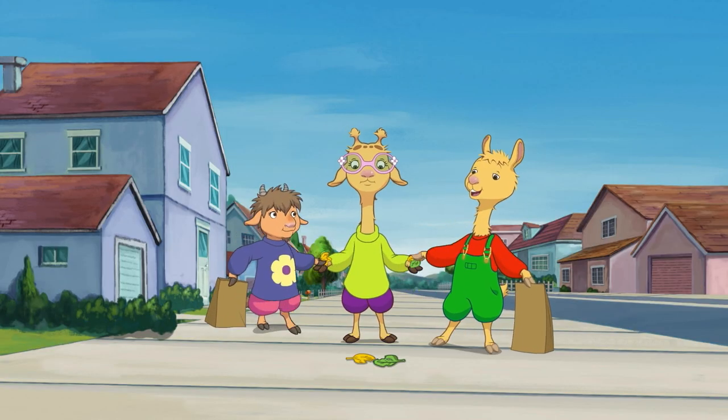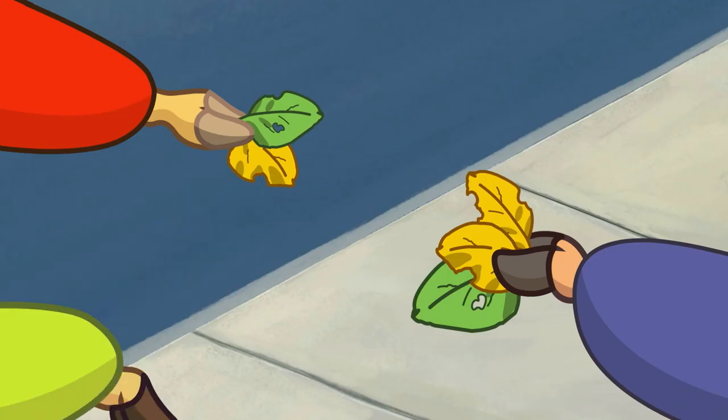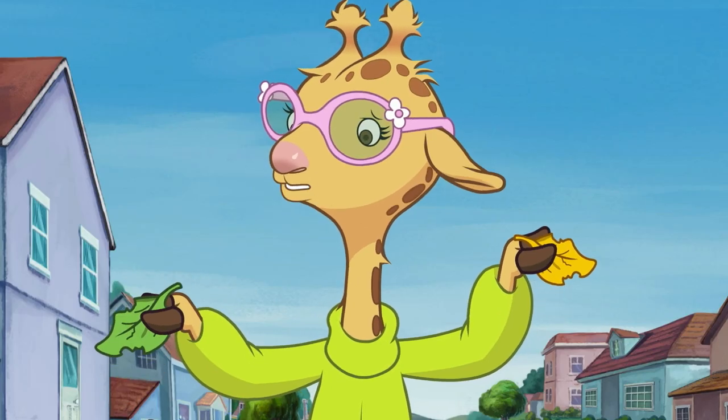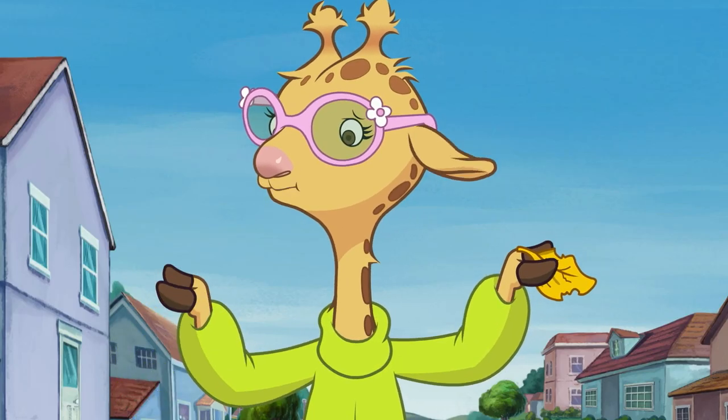I think these look pretty good. Too pointy. Too round. Too big. Too small. Too crunchy. Too soft.